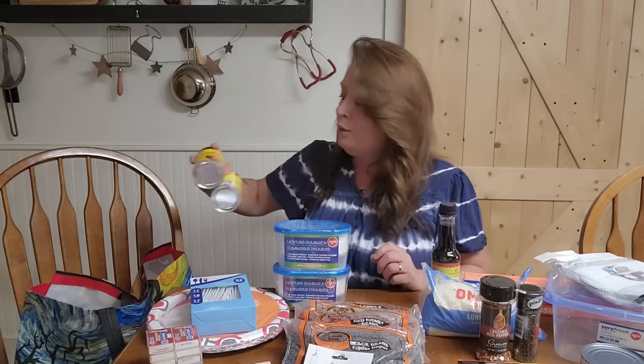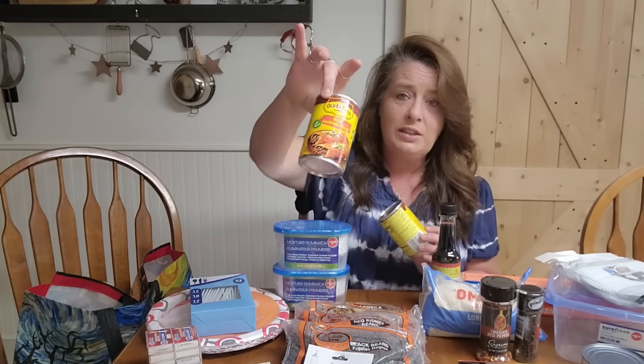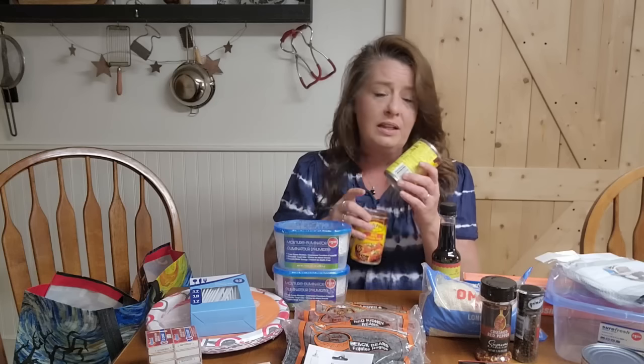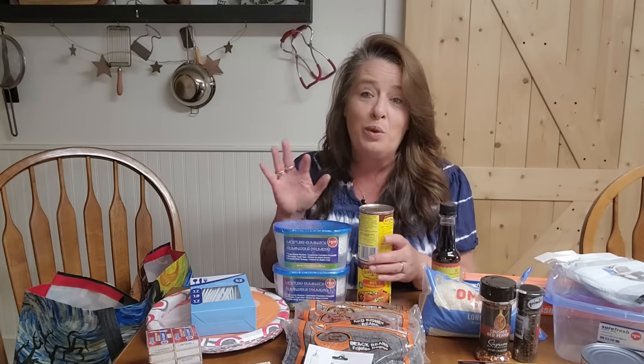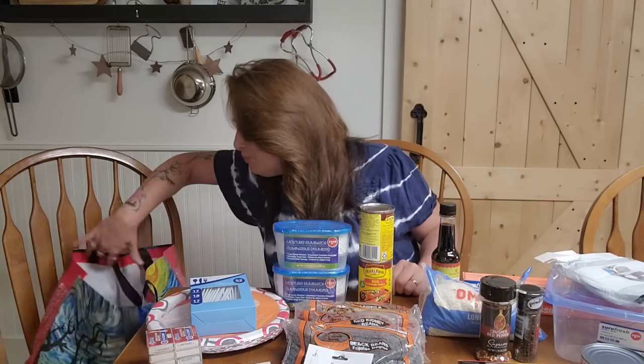The next thing I grabbed is Old El Paso Red Enchilada Sauce — I grabbed a couple cans just for extras in the pantry. They're great for enchilada soup, enchilada rice, enchiladas, all sorts of stuff. Just one can of sauce can mix up your rice and beans and make them absolutely delicious. It's a quick, simple meal.